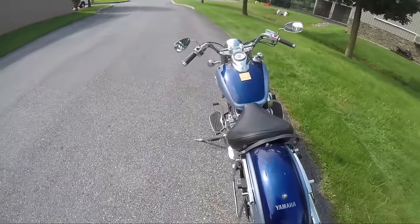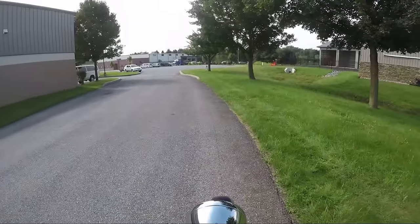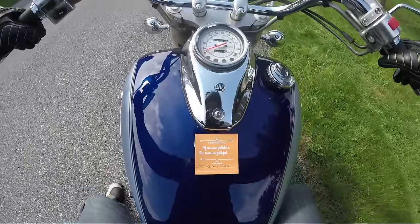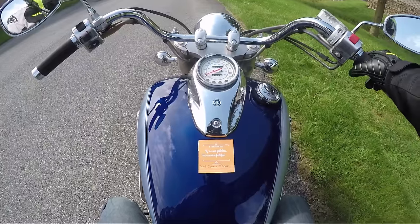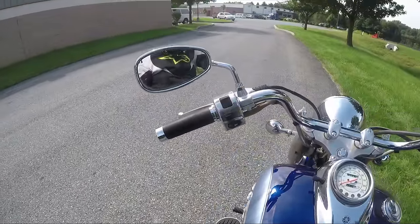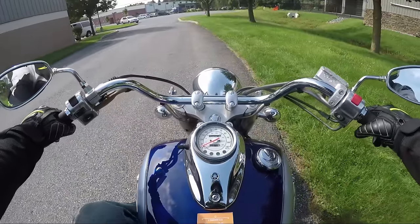Ooh, floorboards. Anybody who watched the video I did earlier today will know I am not used to floorboards. But we're going to go ahead and do it. Before we take off, words of wisdom for the day — 2 Timothy 2 verse 13: if we are faithless, he remains faithful.